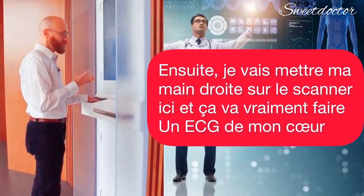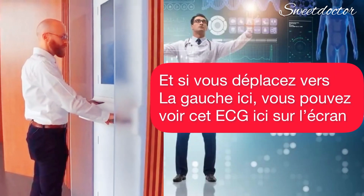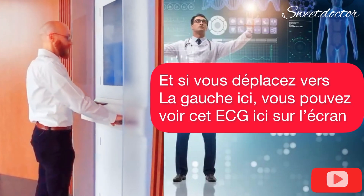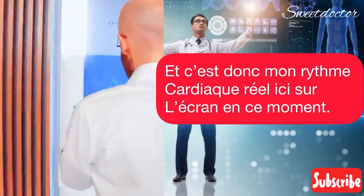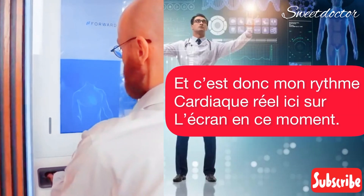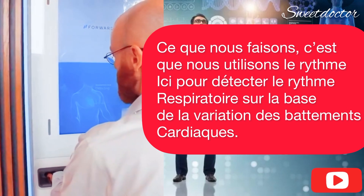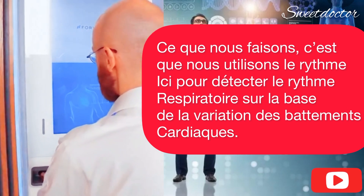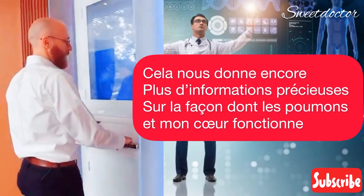Next, it's going to have me put my right hand on the scanner here, and it's actually going to do an EKG of my heart. And if you come around to the left-hand side here, you can see the EKG right here on the screen. This is my actual heart rhythm here on the screen right now. What we're doing is we're using the rhythm here to detect the respiratory rate based on the variation in the heartbeats. So, again, that gives us more valuable information about how my lungs and my heart are doing.